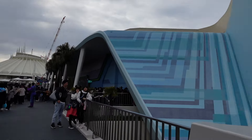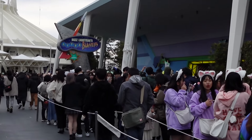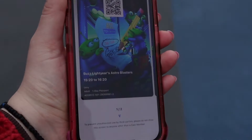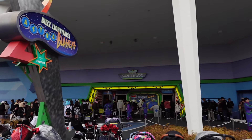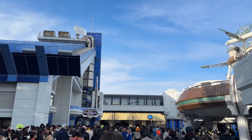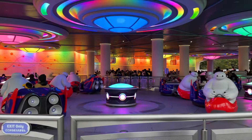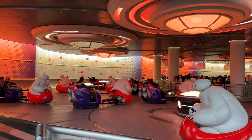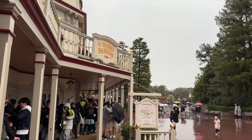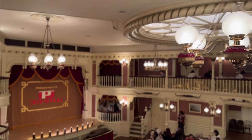We headed into Tomorrowland with the intention of doing Buzz's Astro Blasters. We booked this with the 40th anniversary pass, which gives you a time slot so you don't have to wait in line — you just rock up with your booking on the phone, they scan it and let you through. Even the pre-ride entertainment was really great. After this we went on the hunt for some Star Wars merch to bring home. We also got to see the famous Baymax ride. Next on our list was dinner at the Diamond Horseshoe, which I booked a month in advance to see the Diamond Variety Muster.